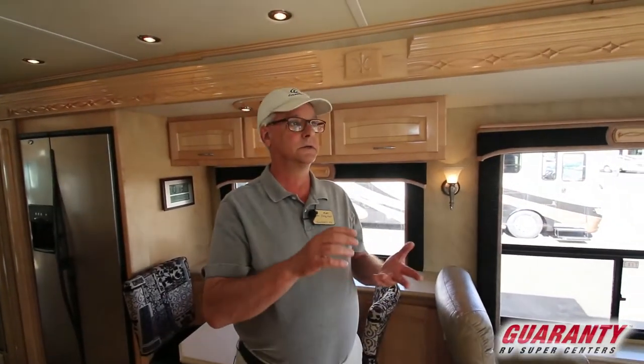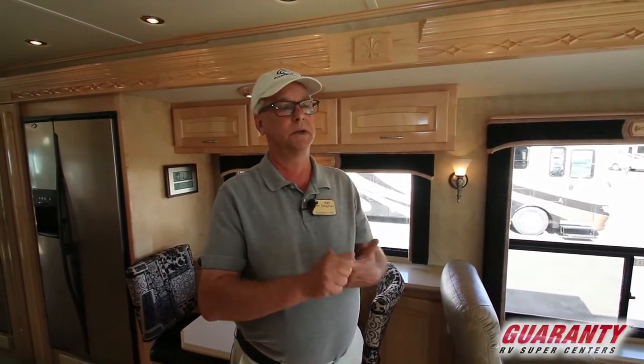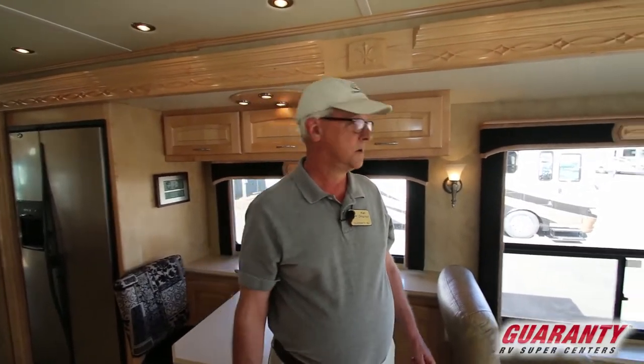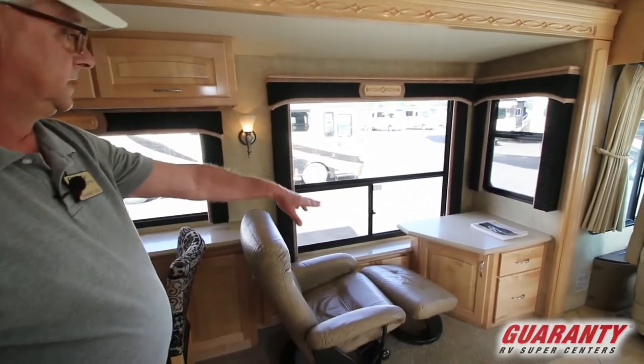This coach has air leveling, aqua hot, side cameras and rear camera. It has newer TVs and multiplex lighting. It just has a lot of options and upgrades compared to a lot of coaches. This one particularly has a big window on this side and a computer desk.